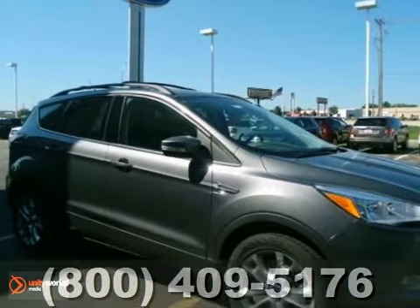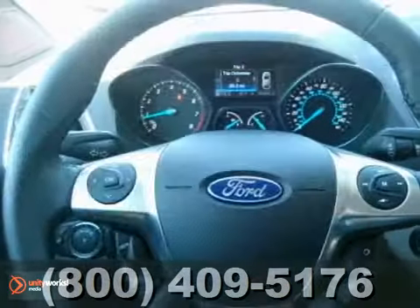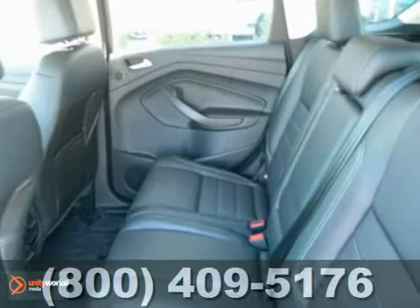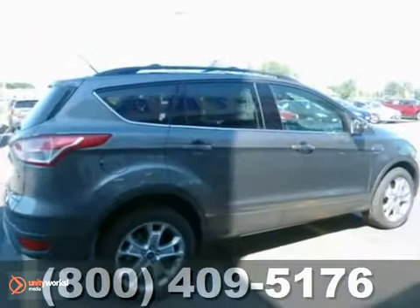This is a nice 2013 Ford Escape SEL. It has keyless entry and leather memory seats. It also features a hands-free phone system and dual climate control. Add to that heated mirrors, four-wheel drive, and a push-button start, and you have yourself an attractive Ford Escape looking for a new home.